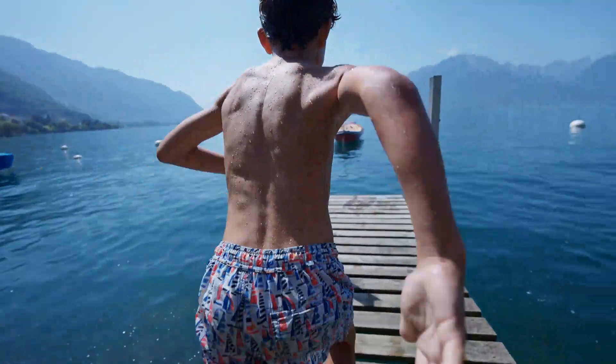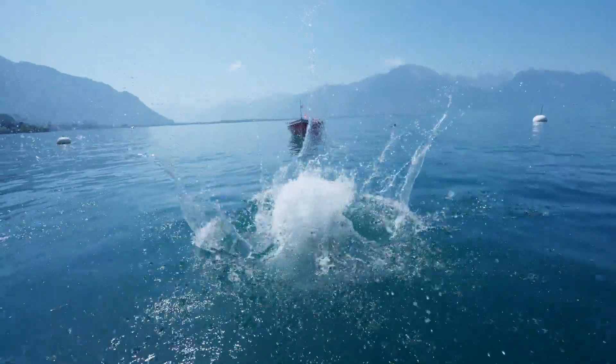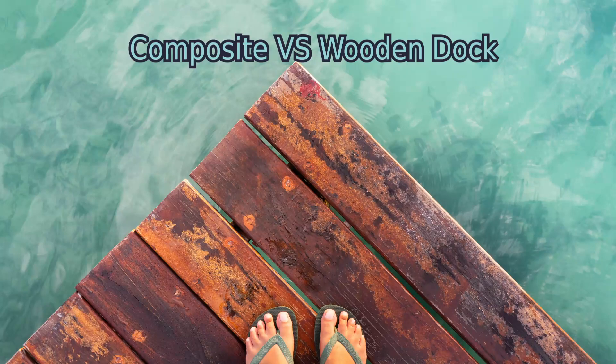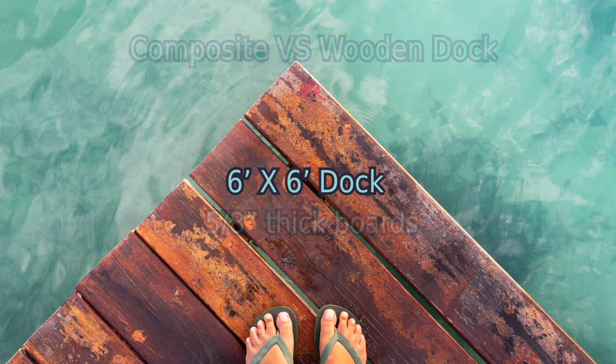I gotta admit, I'm a bit biased towards the classic wooden dock look and feel, and actually you can put any type of material on our floats, but you decide what's best for you. We're going to compare composite and wooden decking for a 6 by 6 foot dock using 5/8 inch thick boards. Of course these figures will vary depending on your location and availability of the materials.